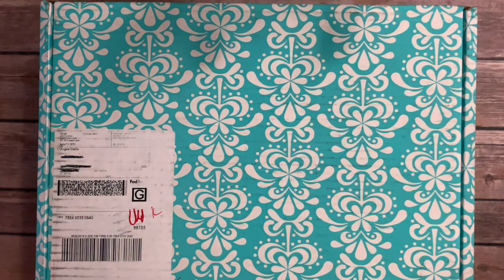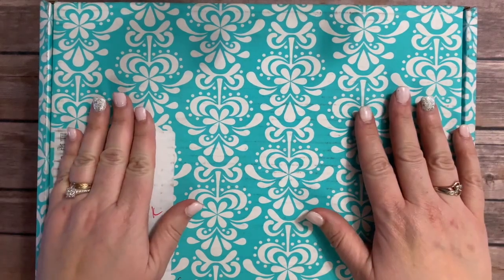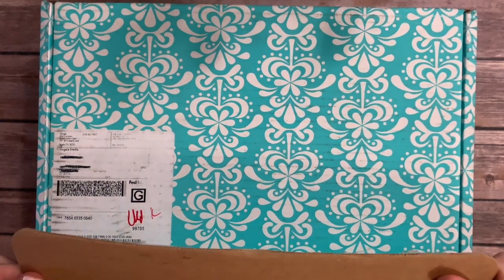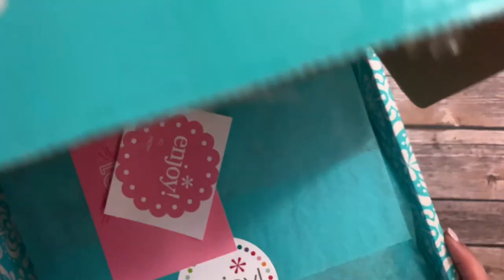Hey guys, this is Angela with The Chaotic Life of the Planner. Welcome to my channel — I'm so excited that you've stopped by to watch today. I'm going to be going through my most recent Erin Condren haul with you guys. It's been a little while since I've gotten anything from Erin Condren, and I also plan to do a pen test. I just cut the tape and haven't opened it yet, so this is the first time I'm looking at it with you guys.